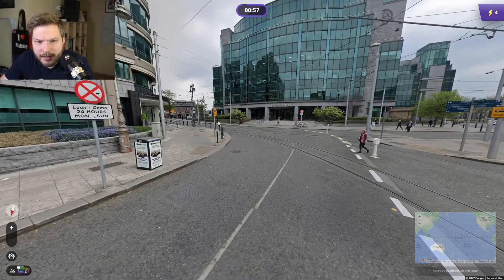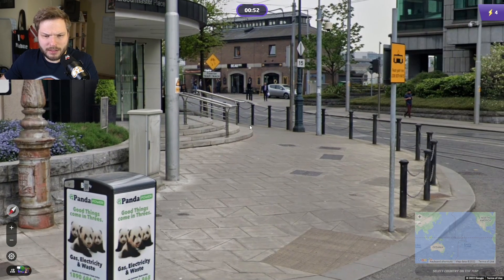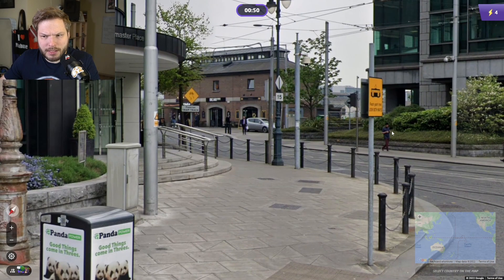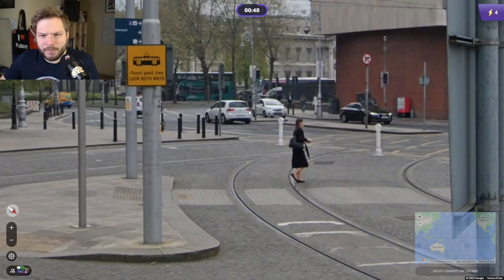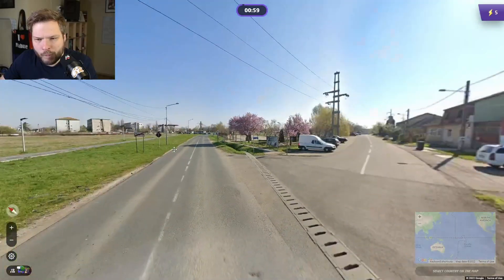This — oh, Ireland with this sign. We have some Irish and some English there, I think, on that sign. We are driving on the left side, wide back plates. Yeah, let's lock in Ireland.